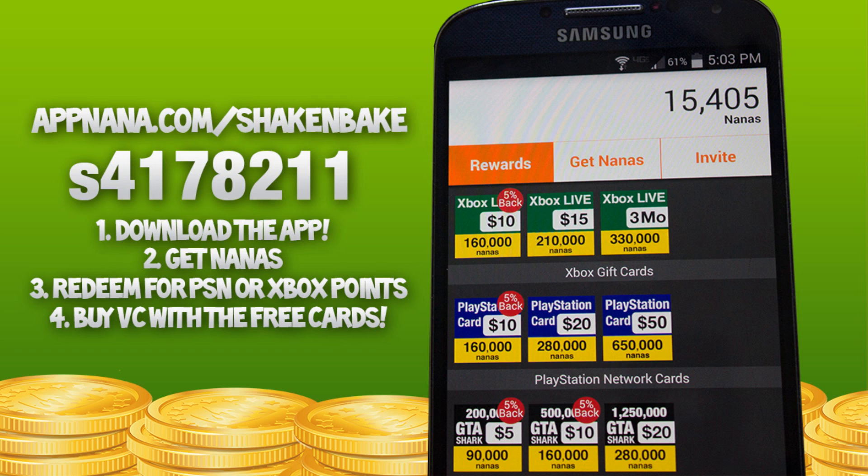It's like the NBA 2K14 VC app where it gives you free VC just for clicking on the app every now and then. I definitely love AppNana, and if you want to get free Xbox Live and PSN codes for free VC — just a little bit of downloading, nothing too complicated — make sure you download AppNana. iOS users go to appnana.com slash shake and bake; Android users search the Google Play Store. Leave your codes down below so people can share them, and be sure to like the video if this helped and you're excited for NBA 2K15!